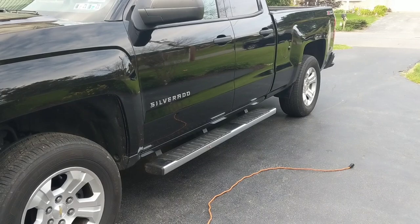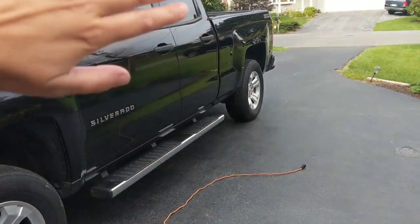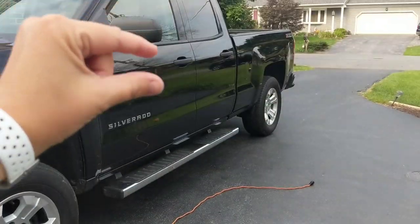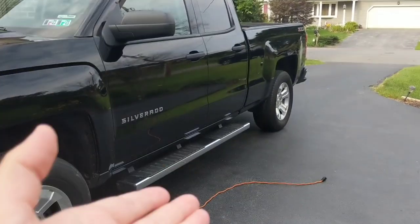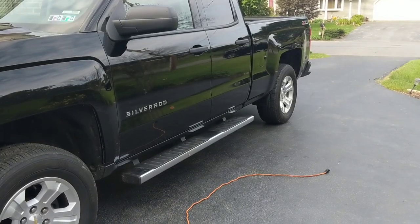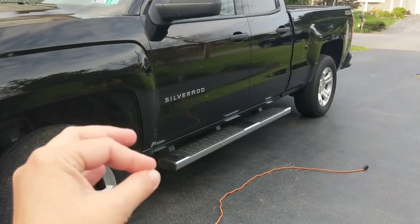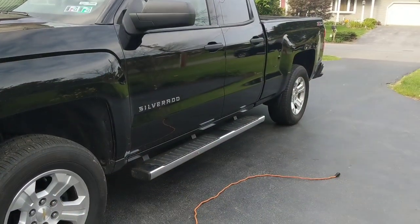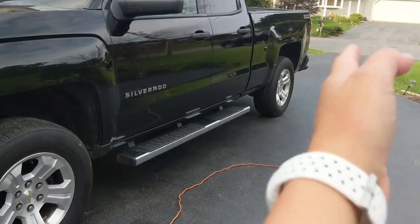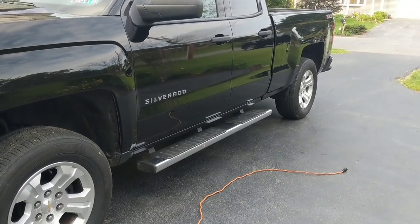As a paint correction detailer, what we do is polish the paint. When you polish, you're essentially leveling those swirls and scratches — imagine them as ridges and valleys. We abrade a small portion of the clear coat off to remove those ridges. You don't want to constantly be polishing because you only have so much clear coat. Every improper wash makes gouges; every polish levels them but removes a bit more clear coat.